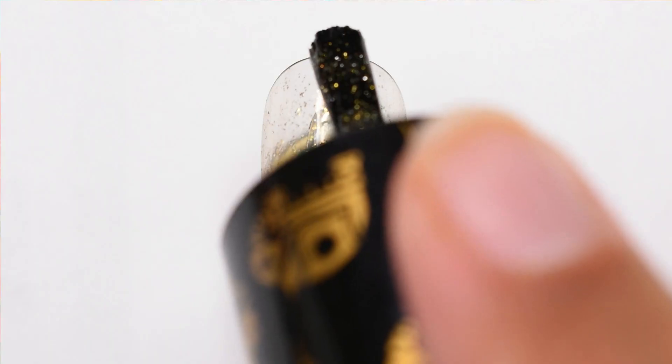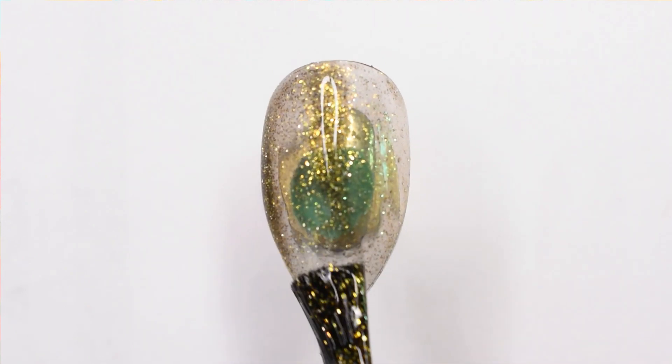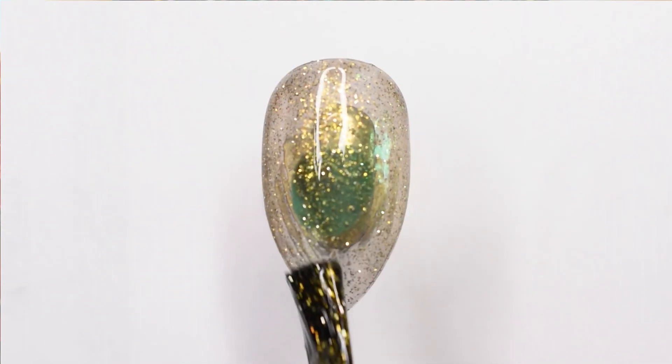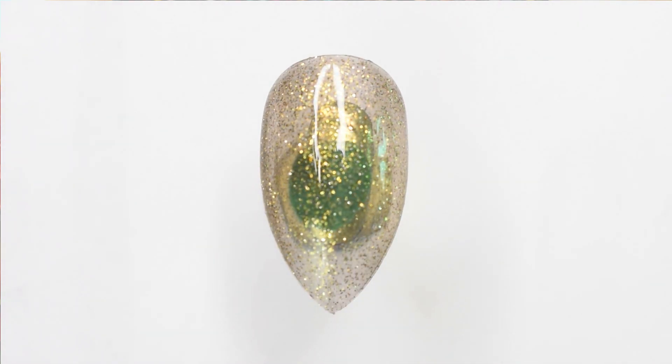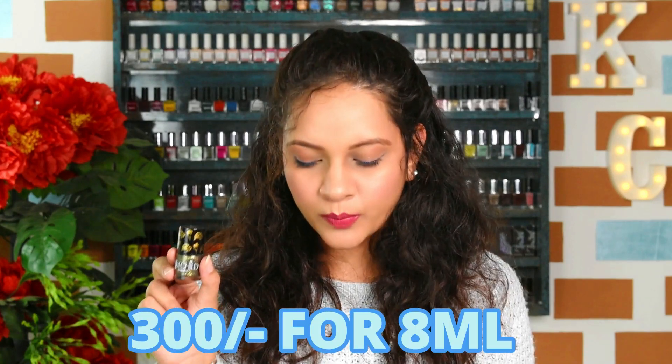Moving on to the next shade, this is again from Love Child by Masaba — Phulkari — from their newest wedding collection. I included this in my winter top 10 because it's a beautiful topper for a winter wedding. If you have a wedding to attend and love wearing dark green, black, or similar shades in your lehenga or saree, you can definitely pair this on your nails with those outfits — it's going to look beautiful. It does take two to three coats to get that opaqueness — it's a dark green topper with gold shimmer, and with three coats you get a beautiful flush of dark green. This retails for 300 rupees and you get 8 ml of product, available on Nykaa, Amazon, and Love Child's official website.